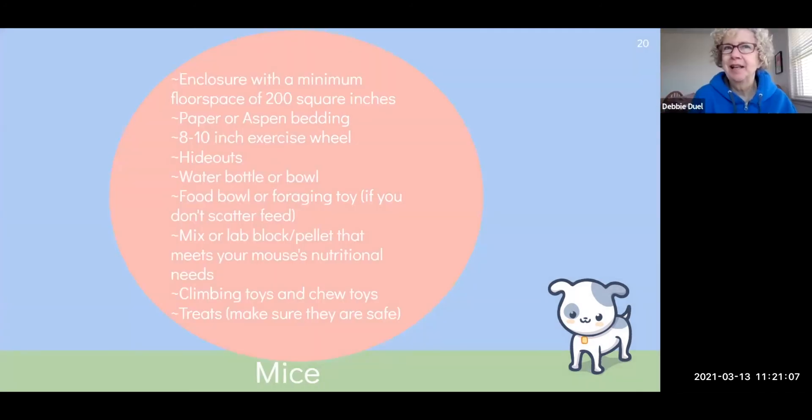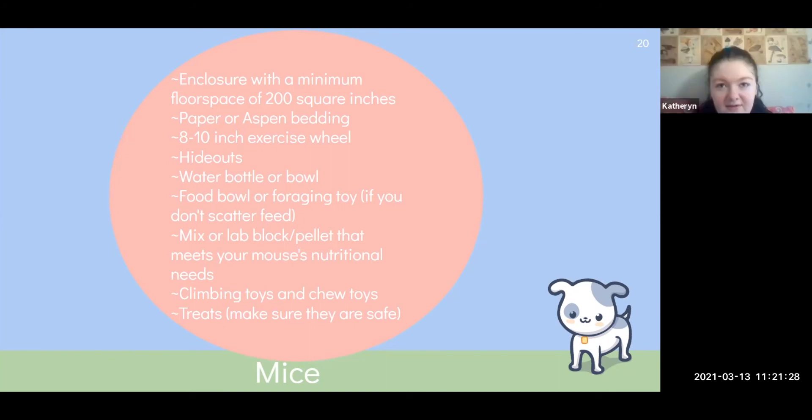Those fancy plastic cages — they actually market them toward gerbils, which is really interesting, because gerbils, especially when stressed from a too-small enclosure, will chew right out of there and you'll have a little escaped gerbil running around your room. You can tell the research didn't go into those products, since they apparently didn't know gerbils are the biggest chewers of the rodent family.